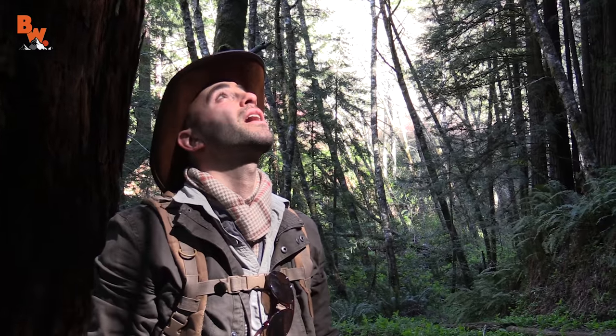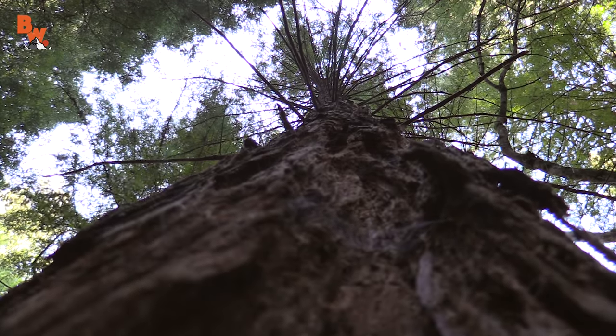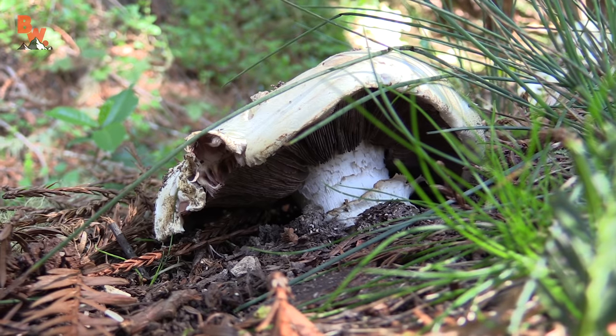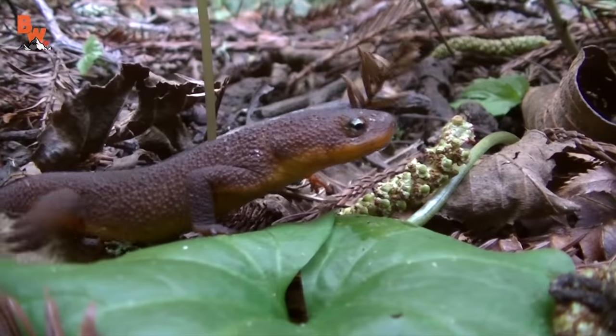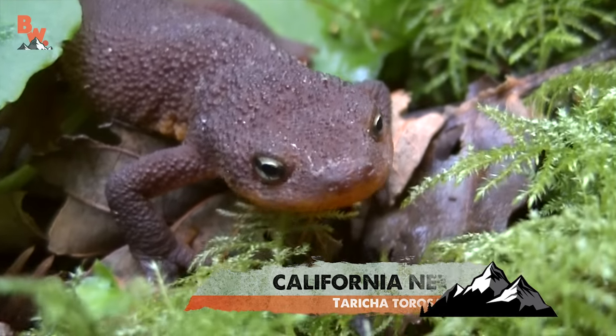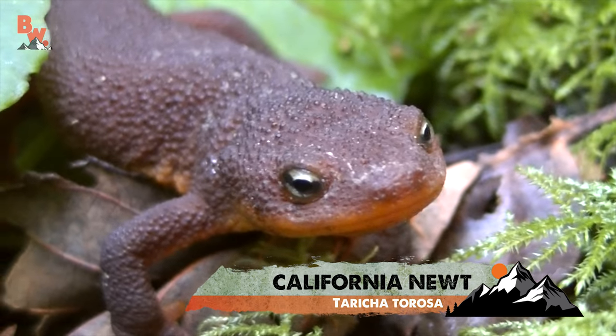This tree is absolutely enormous. It's crazy how big these trees are. Unbelievable. You will realize that the forest floor is alive with some very interesting looking creatures. Such a rich ecosystem down here in the Redwood Forest.